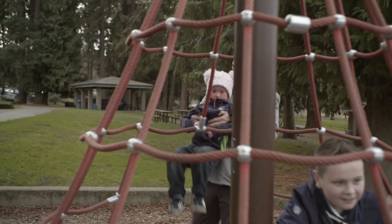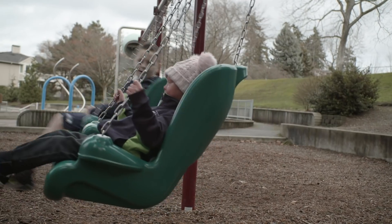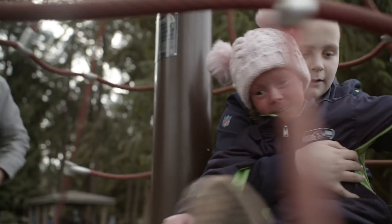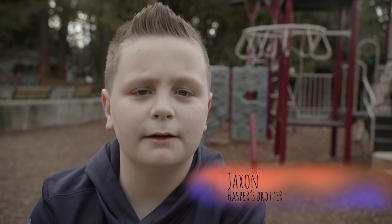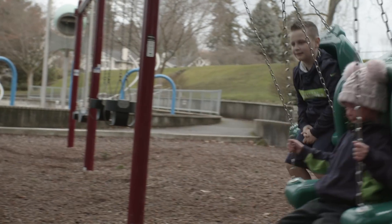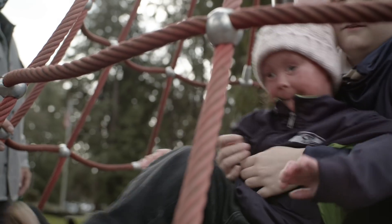Harper loves to play with her brother — all sorts of activities. She just likes being around him. That's her best friend by far. The thing I love most about my sister is probably everything. I realized Harper was different when people started asking a lot of questions about her skin. I've got to stick up for her if people are saying mean things.